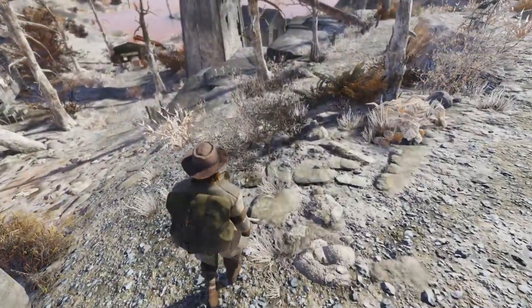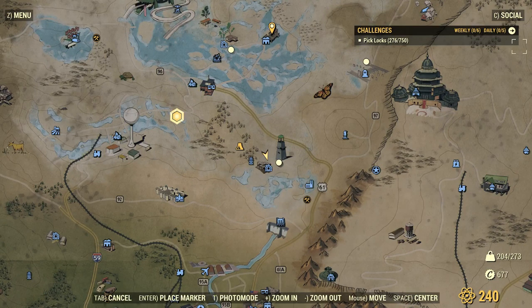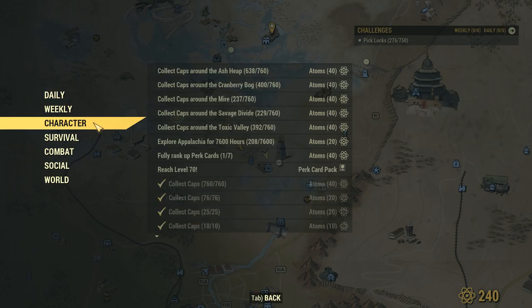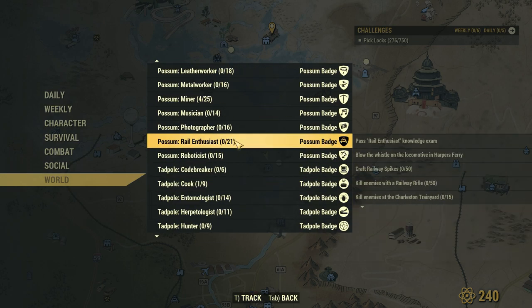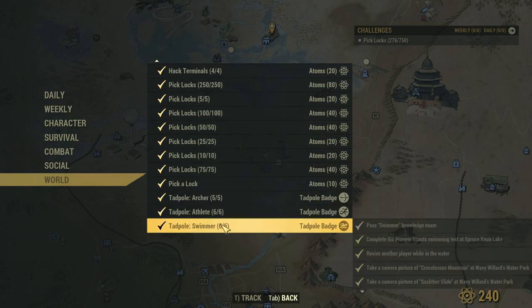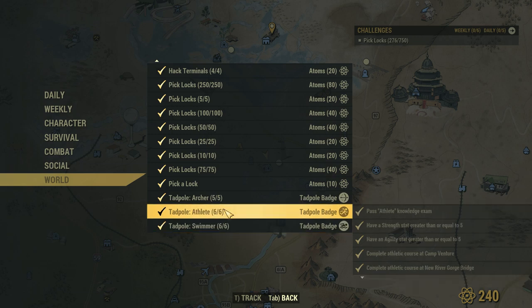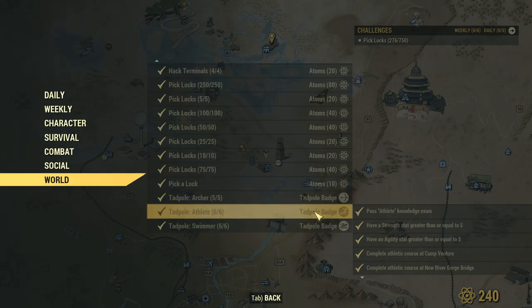We're at Camp Lewis, the Pioneer Scout Camp. In your challenges, go to your world drop-down and get to your Possum. The three I did to get my Possum were Archer, Athlete, and Swimmer. I just did an Archer video, so go look at the previous video on my channel.